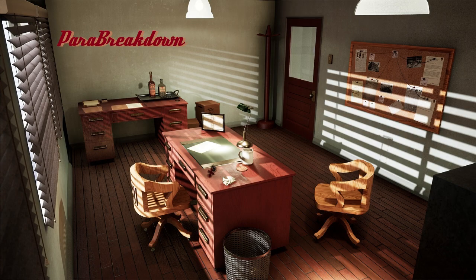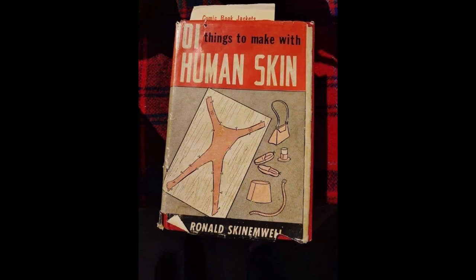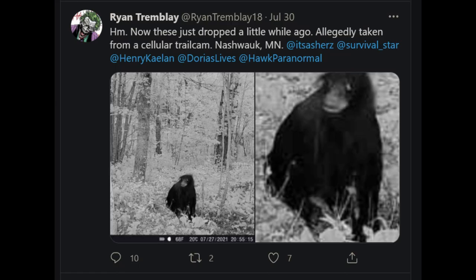This episode of Pair Breakdown is brought to you by '101 Things to Make with Human Skin,' now available at all Rexall Drugs. I saw this post by Ryan Tremblay who wrote: 'Now these just dropped a while ago.'